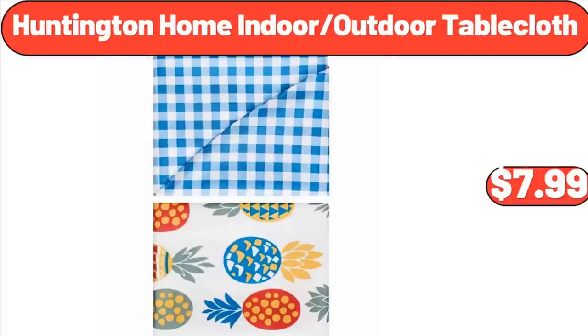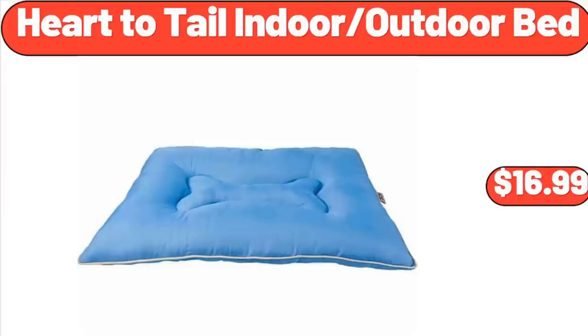Huntington Home Indoor Outdoor Tablecloth, $7.99. Heart to Tail Indoor Outdoor Bed, $16.99.